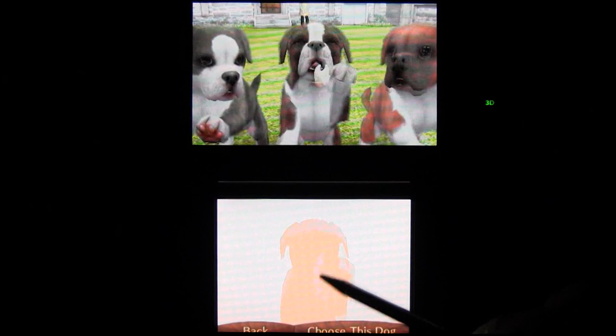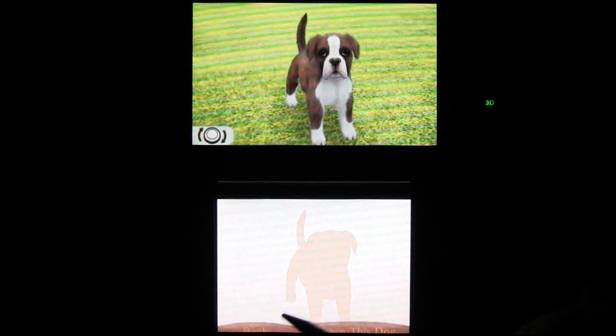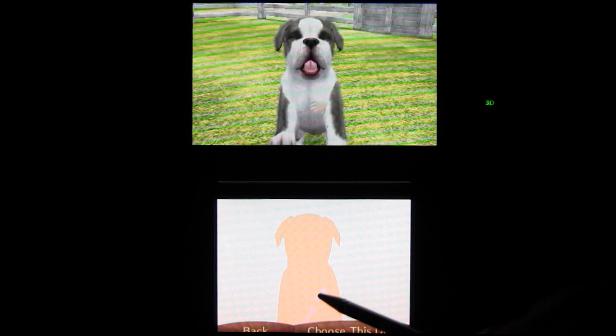Not to get all tough on breeds, but I'd like to rename the game though — Nintendogs and Cats: the one with the least amount of wimpy dogs in it version. Don't let the Toy Poodle name deceive you into thinking this only has tiny purse-sized pups. In this bad boy of a 3DS game, we have not only Boxers and Labs, but you also have the tough and adorable Bull Terrier. This game has some of the best breeds, I promise.